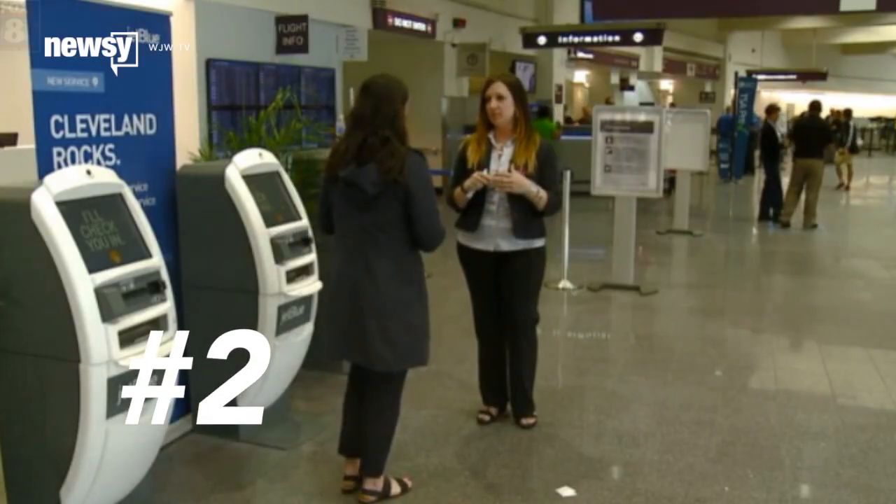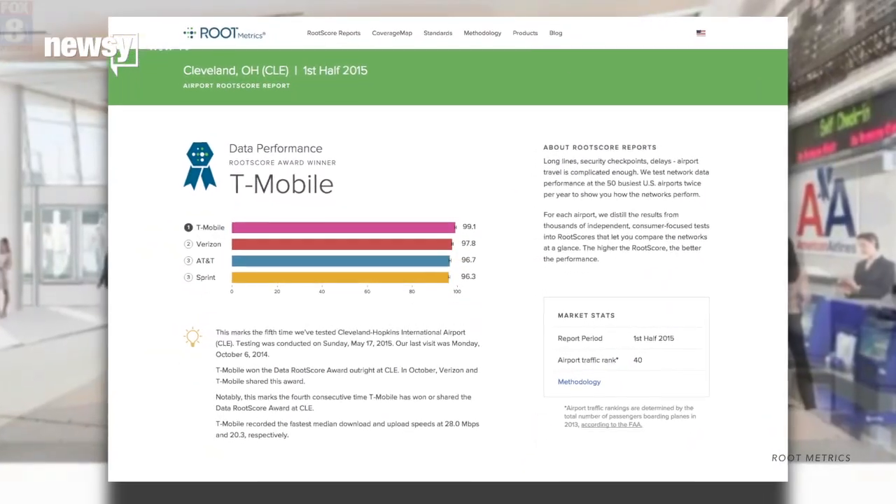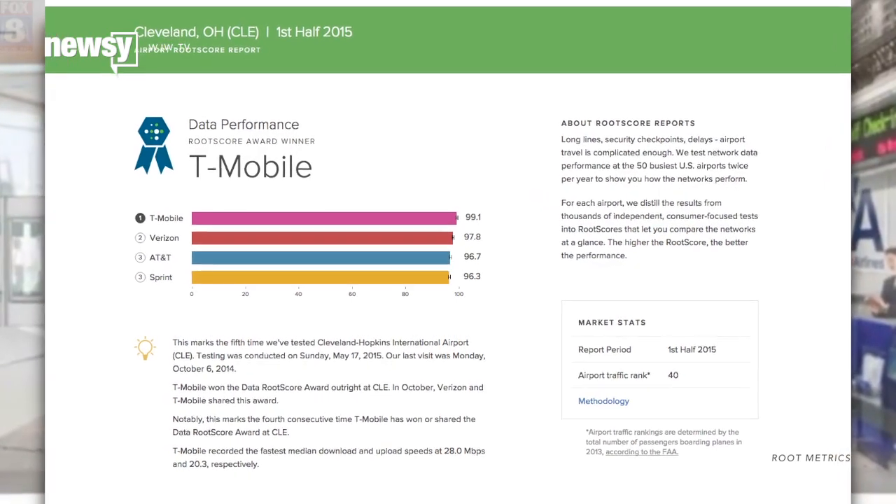Flying into the number two spot is Cleveland Hopkins International. T-Mobile offers Cleveland travelers the best coverage, with the other three providers also scoring a confidence interval greater than 96.